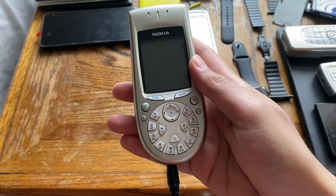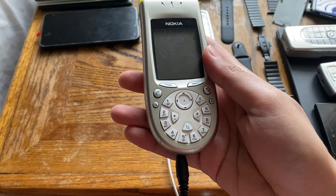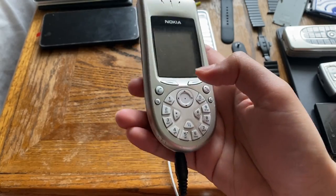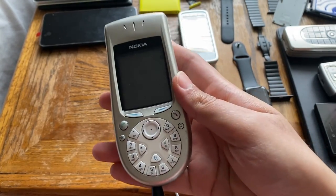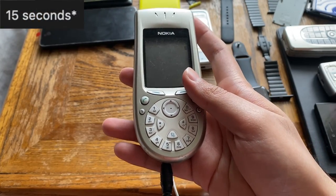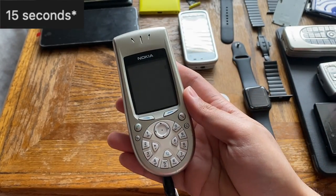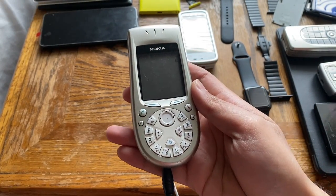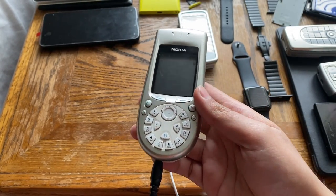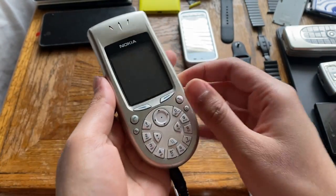Announced in 2002 and released in 2003, it improved on some features from the 7650 — such as expandable memory, a slightly better battery, and the ability to record video, though limited to six seconds per clip. It was also cheaper than the 7650, and is the first Symbian OS device to appear in American markets.